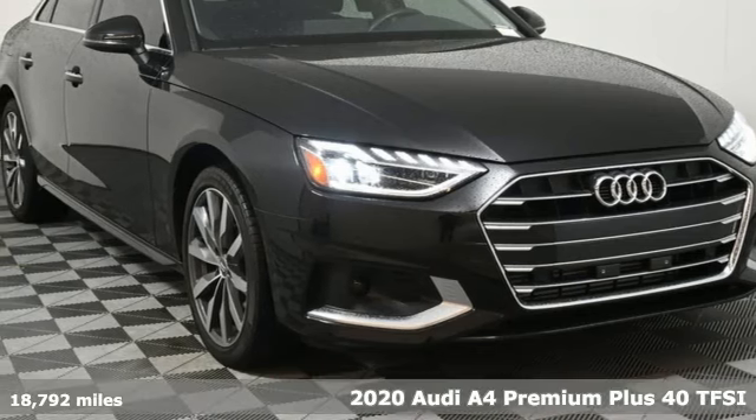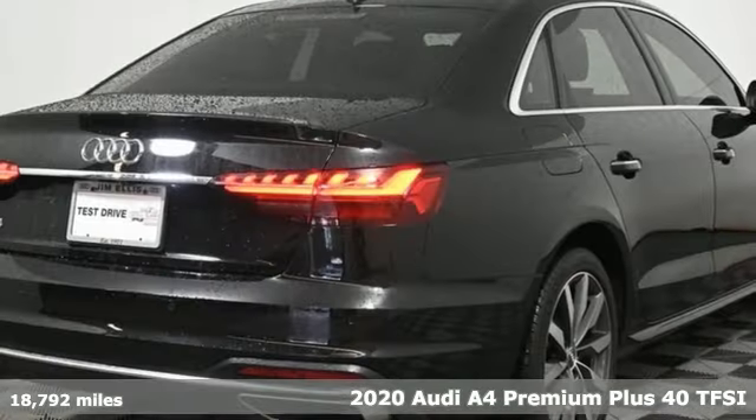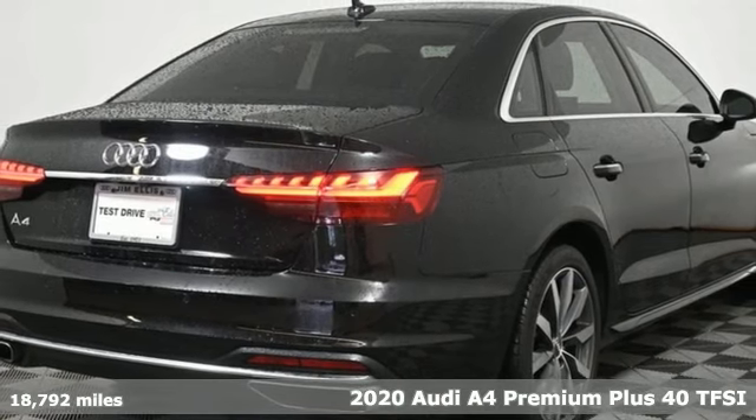Here's a 2020 Audi A4. Audi forges sophistication and performance into each iconic vehicle.